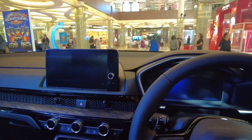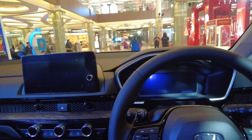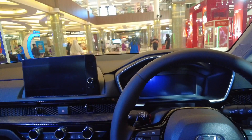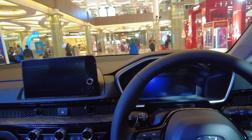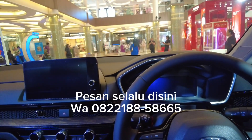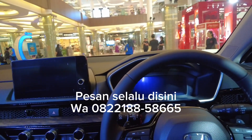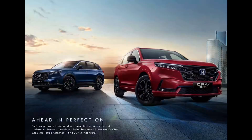Oke guys, mudah-mudahan yang udah nonton ini sehat selalu, banyak uang, banyak rejeki, dan dimudahkan dilancarkan segala impiannya. Apa yang direncanakannya, apa yang maunya, pengen beli Honda, mobil terbaru, boleh, dimudahkan dilancarkan ya. Oke guys, salam Honda, sampai jumpa.